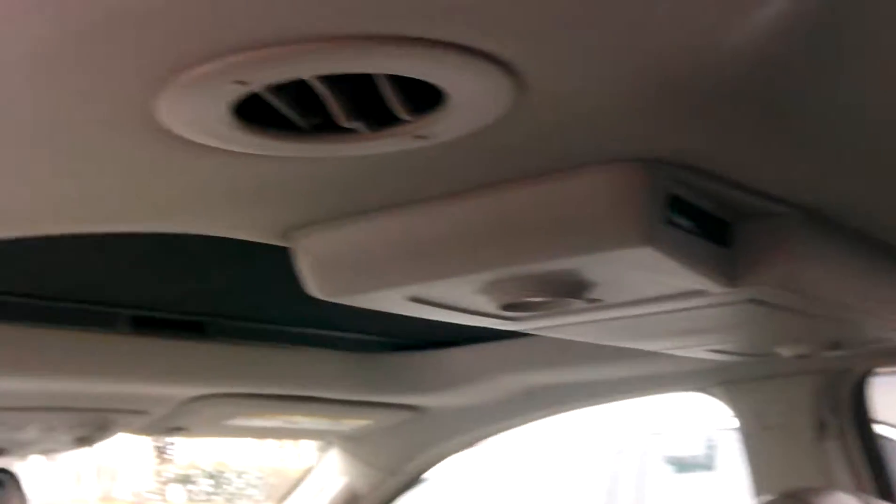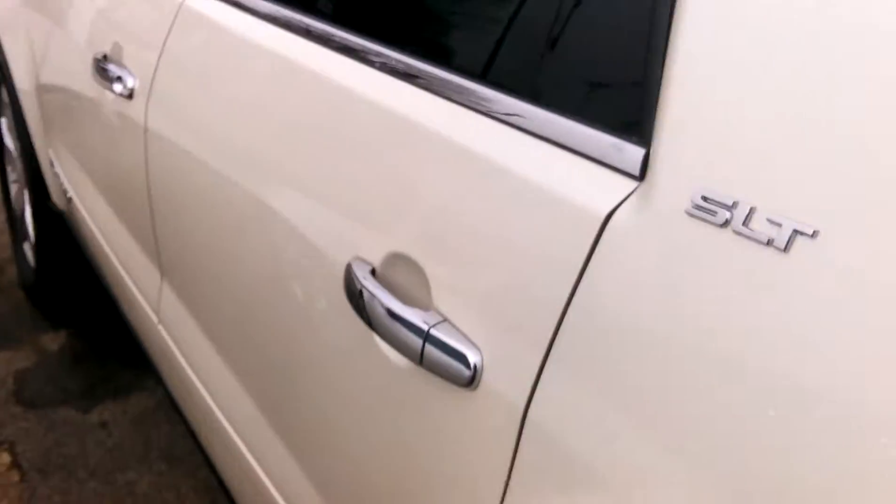We get kind of an older clientele at our dealership — we are selling a lot of Cadillacs. So we usually get cars that haven't been sat in the back seats a lot. Here is your DVD player and you get dual sunroofs.